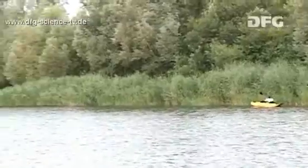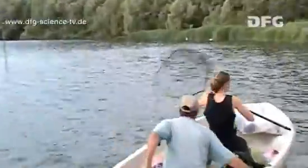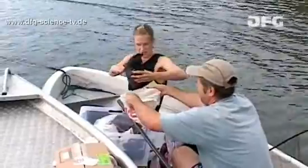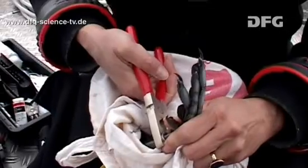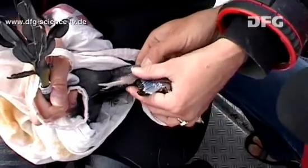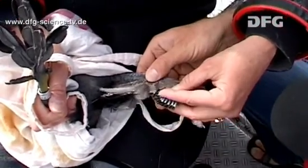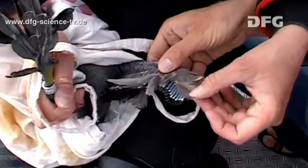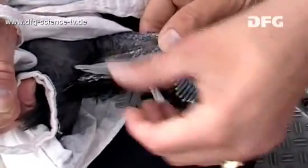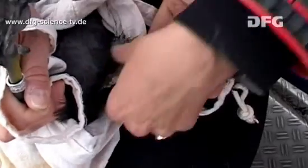The next job is to prevent the coots from hiding in the reeds. These feathers continue to fall out. We still need to take a blood sample.